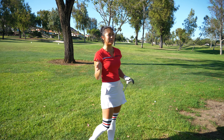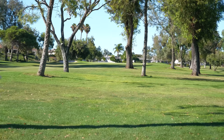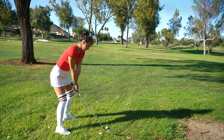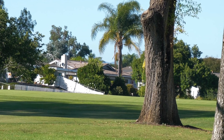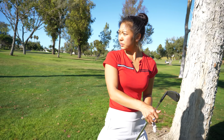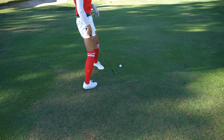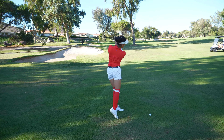I got myself in a bit of trouble — I kind of pushed my drive right — but I do have this opening left of the flag, so I'm just gonna take my medicine and try to get it on the dance floor. It rolled just slightly off the green, so it looks like a chip and a putt. Caitlin had a great drive — she hit it 270 yards — I have about 95 yards left.